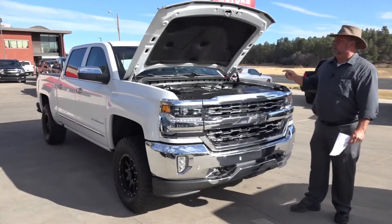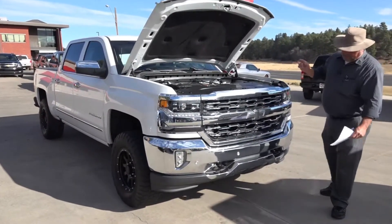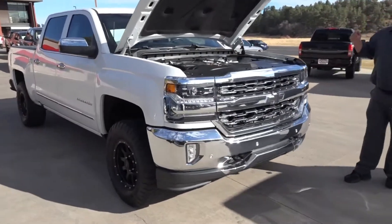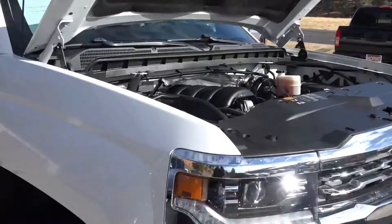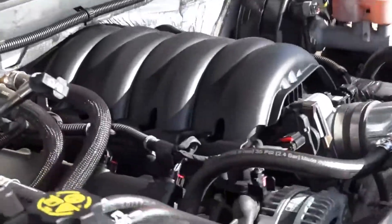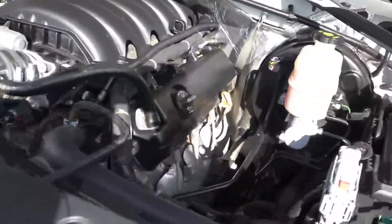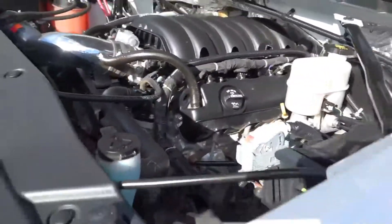This would be a 2016 Chevrolet Crew Cab LTZ pickup, powered by the 5.3 liter V8 that Chevy has made — great and durable. It's also got the six-speed automatic with overdrive. It's four-wheel drive, and as I said, it's an LTZ. It is really set up nice.